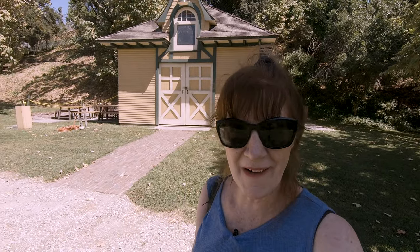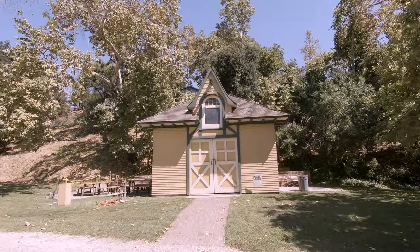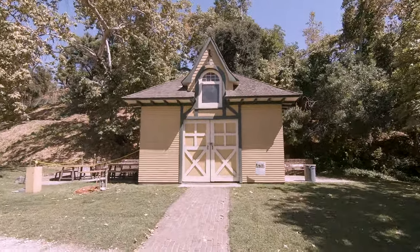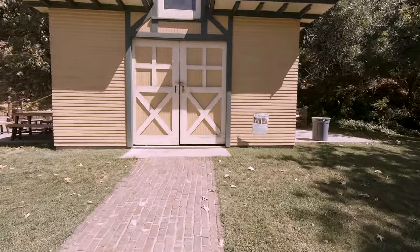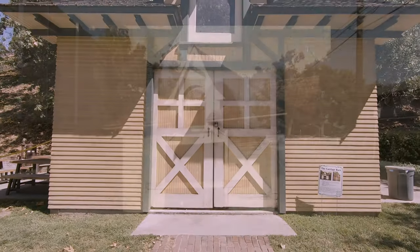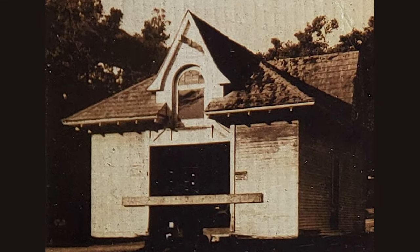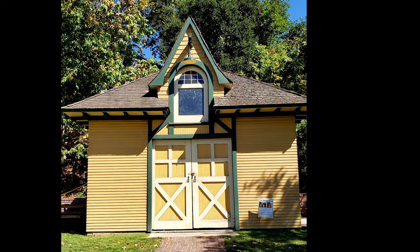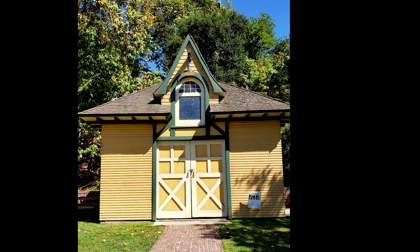This is the carriage barn. This cute little barn was built in 1899 on the grounds where Huntington Memorial Hospital is today. It would house two horses and one carriage for a doctor who worked there. It is a Carpenter Gothic architectural style, and today it serves as a garage and maintenance and storage facility.